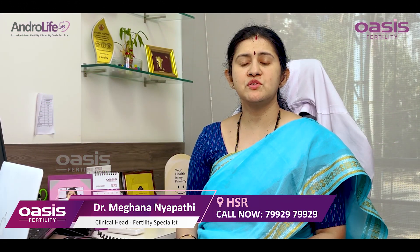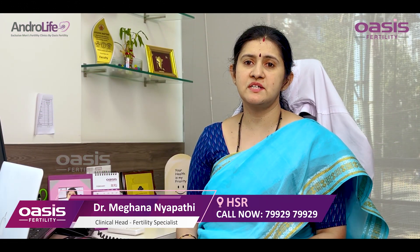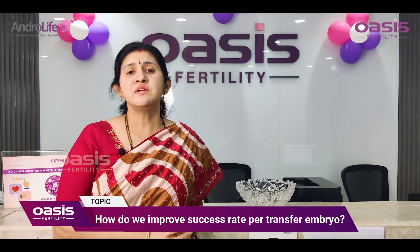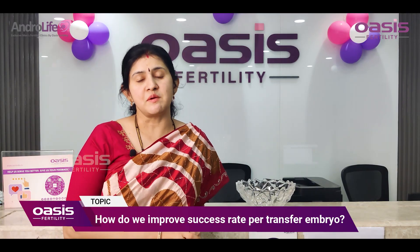Good morning everybody. I am Dr. Meghana, Clinical Head and Fertility Specialist at HSR Layout Oasis Fertility. How do we improve the success rate per transferred embryo?